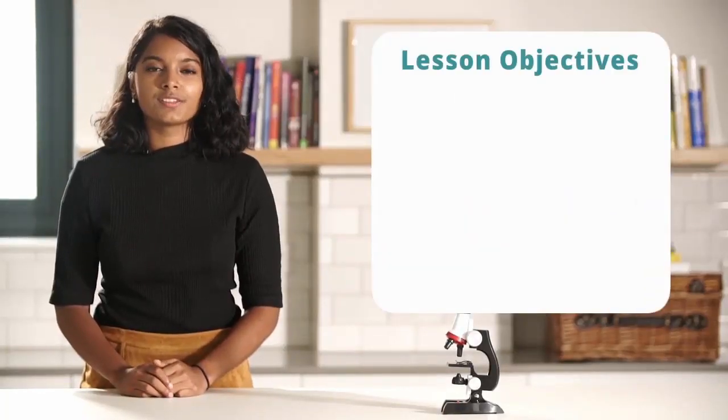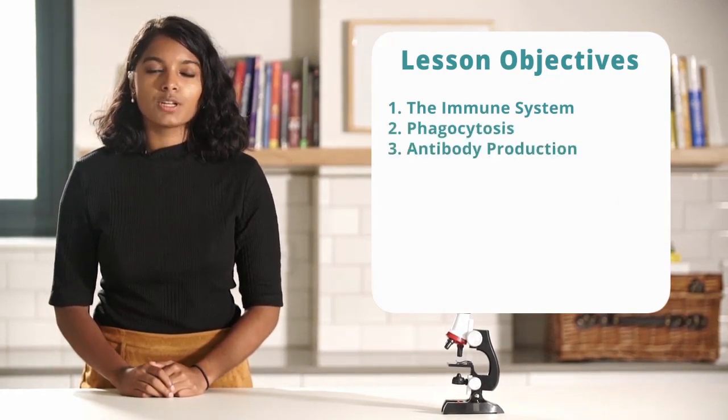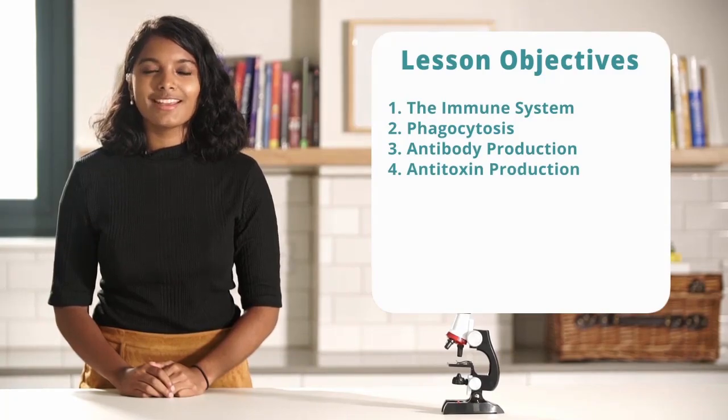Hi guys, in this video we'll be discussing the immune system, phagocytosis, antibody production, anti-toxin production, and finally a summary.